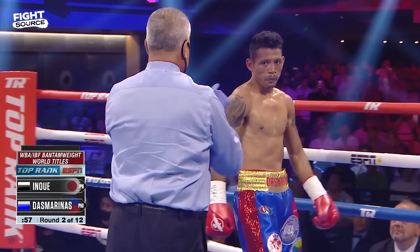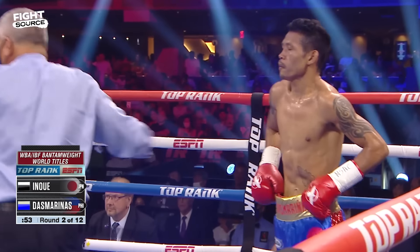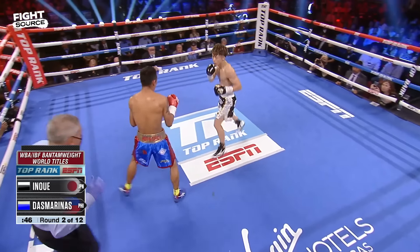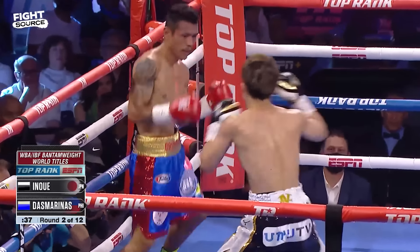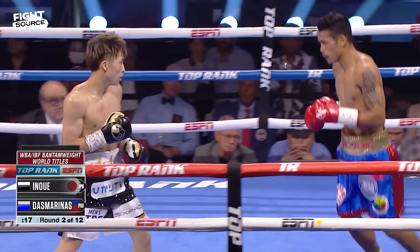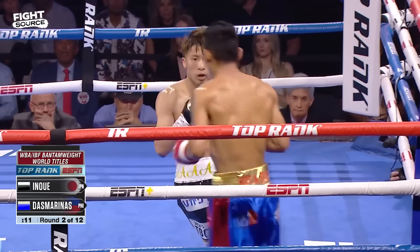Seven. Eight. Good — give me your gloves. Fifty seconds to work here in round two for Inoue, stalking his prey. Big left hand dug in underneath. Inoue stalking, goes to the body, left uppercut comes in as well. That's what you do when you hurt a person to the body — you go right back down there. Another body shot. Desmarinez is still hurt, there's no doubt about it. Tries to survive. Another body shot comes in.